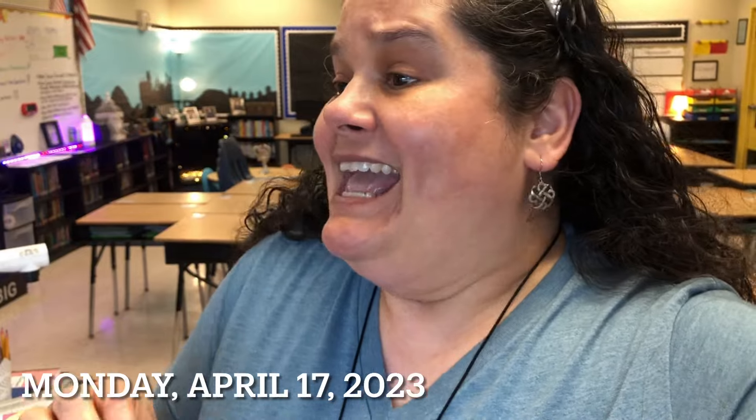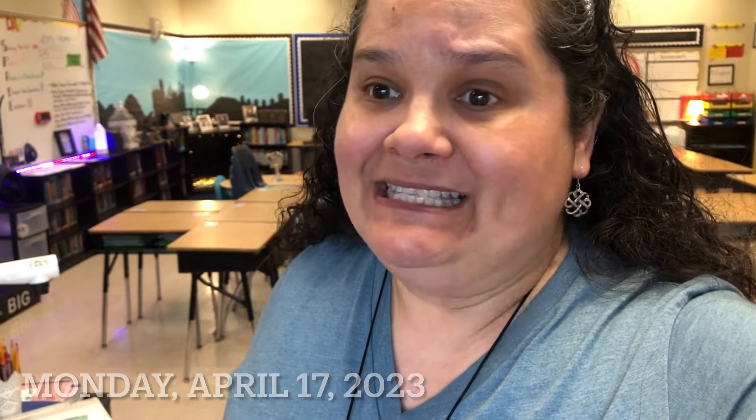We're in the middle of April. Today's April 17, 2023, and I just finished wrapping up my day.